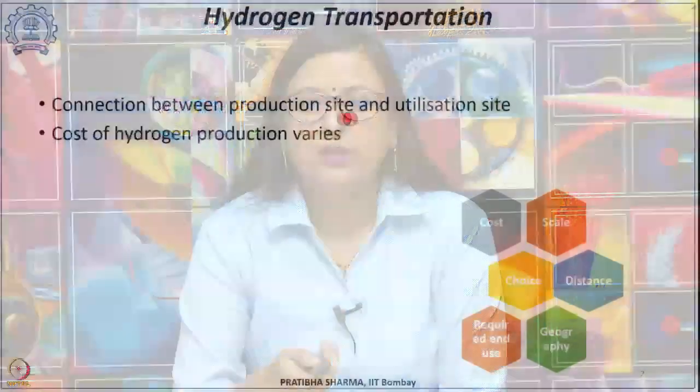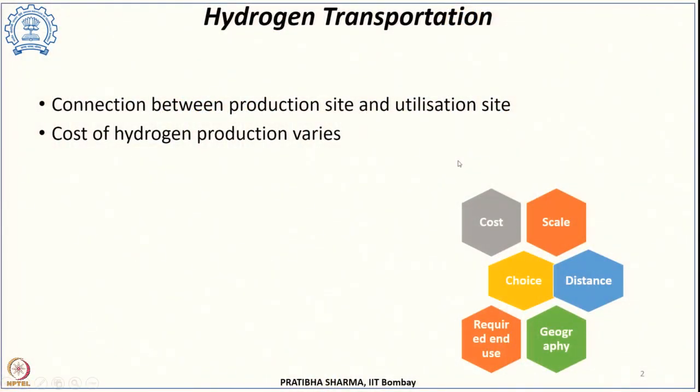We will start with the new section in this class that is on hydrogen transport. Connecting the point of hydrogen production with the point of utilization is very much essential, and hydrogen transportation plays a major role. The low density of hydrogen is the biggest bottleneck and that makes hydrogen transportation very expensive. The options to tackle this challenge are: we can either compress, liquefy, or incorporate hydrogen into larger molecules.